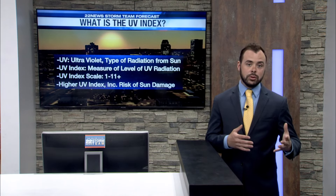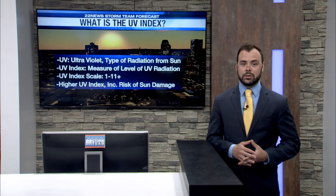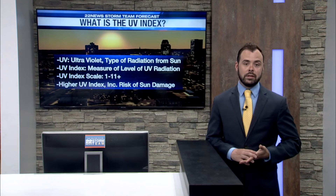As we go through the summer months of June, July, even down to August, and even into September, sunscreen is definitely needed if you plan to be outside for a long period of time.